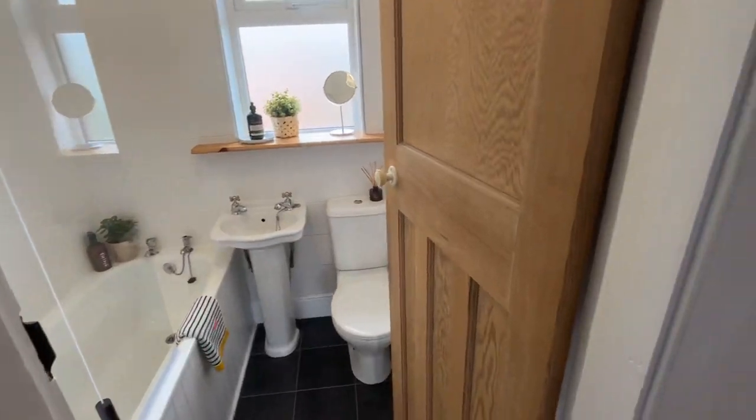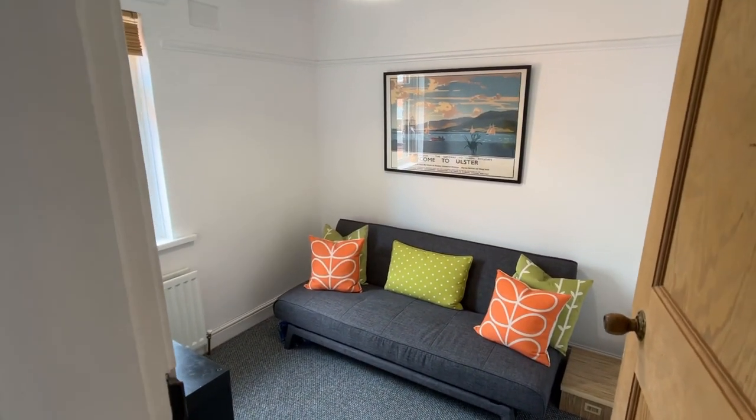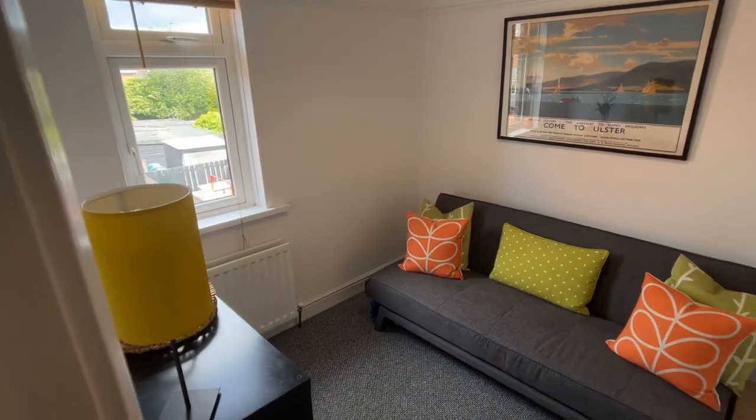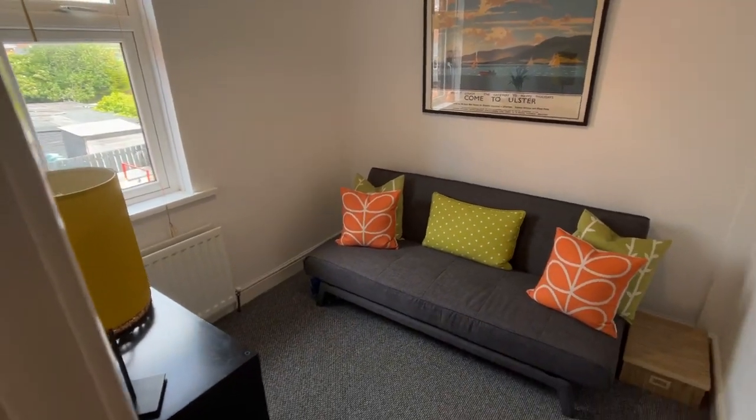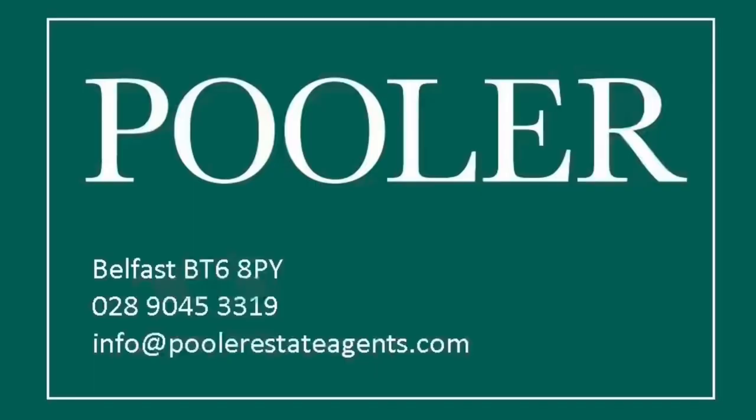Just one bedroom left to look at — it's currently used as a study sitting room. This is bedroom number two, and that is the tour complete. If you'd like to have a look at number 11 Oakdean Parade, give us a call. The number's coming on to the screen now.